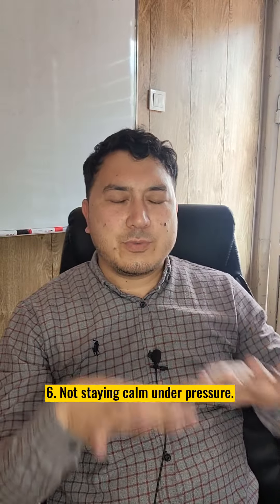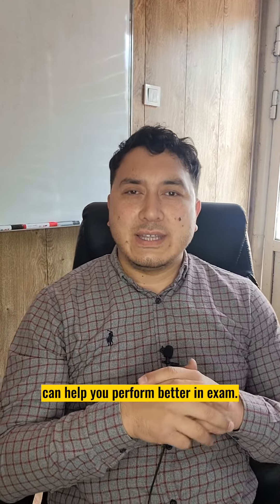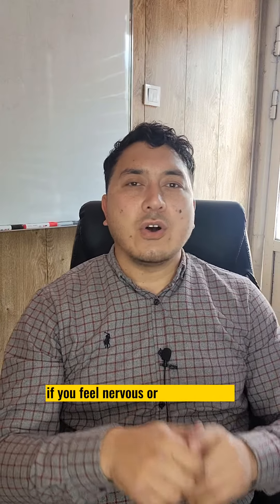Number six: not staying calm under pressure. Staying calm under pressure can help you perform better in the exam. Make sure to take deep breaths if you feel nervous or overwhelmed.